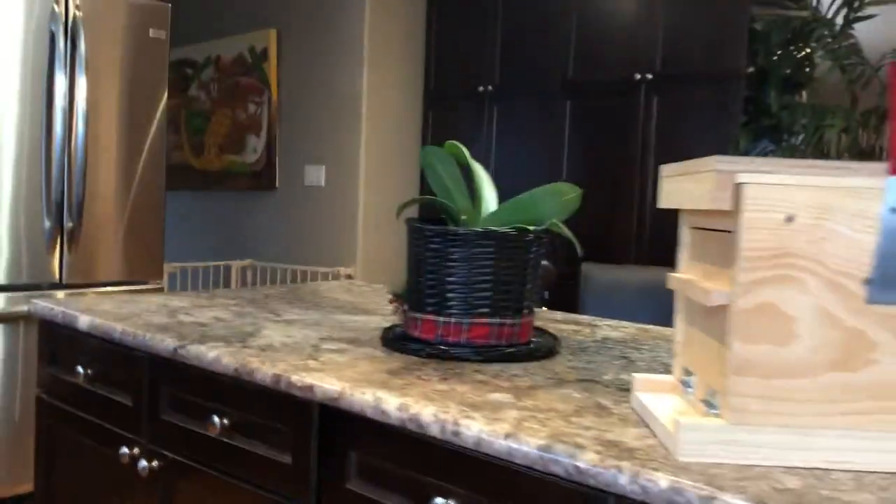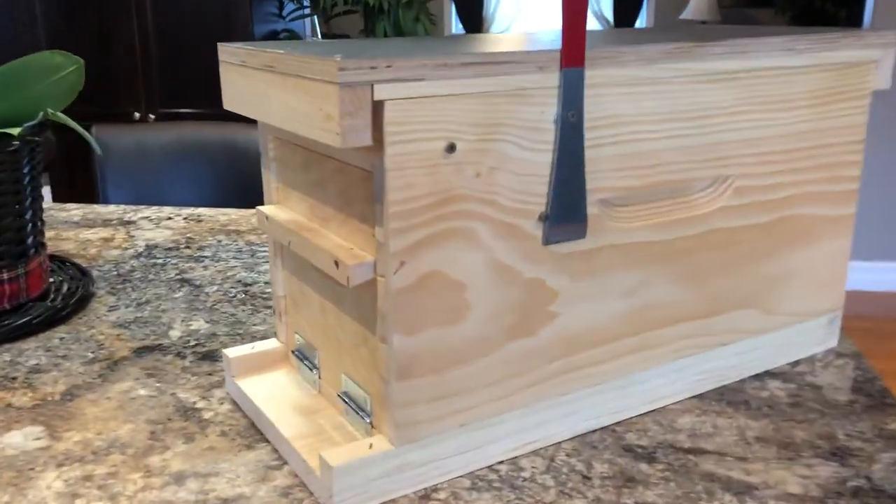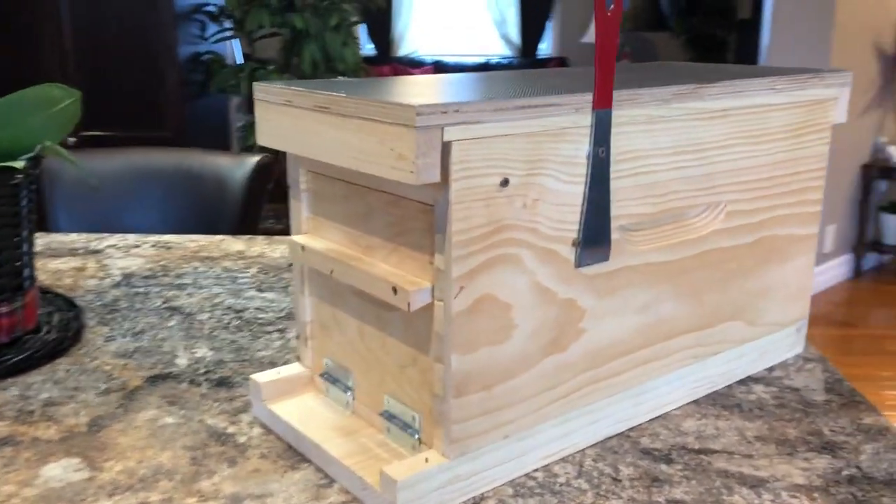Today I got out my arts and crafts hat and decided I'd make myself a new mailbox. I got one of our new boxes out of the shop and assembled it together.